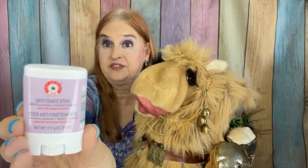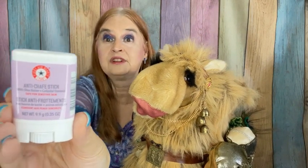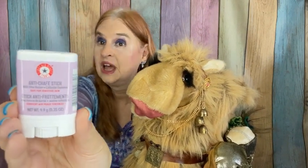This is an anti-chafing stick. I'm sure it has wonderful results for some people, but First Aid Beauty's formula and I just don't seem to jive too well. So this one gets passed along.